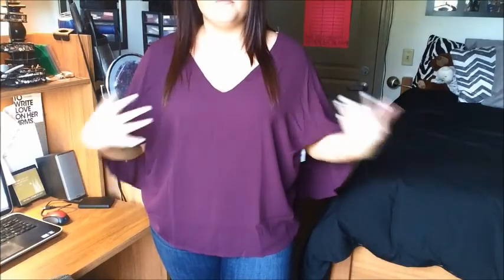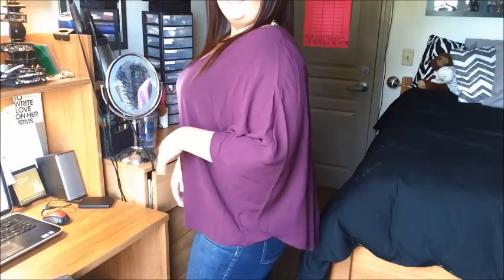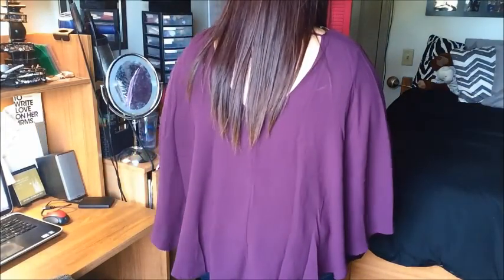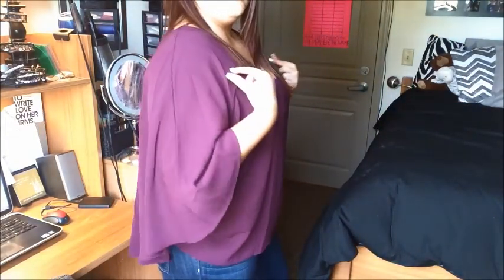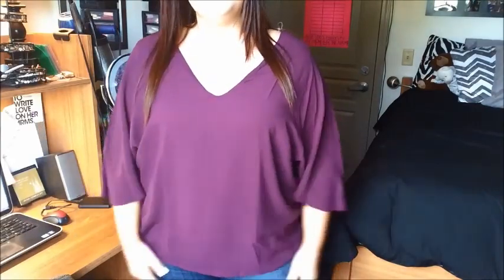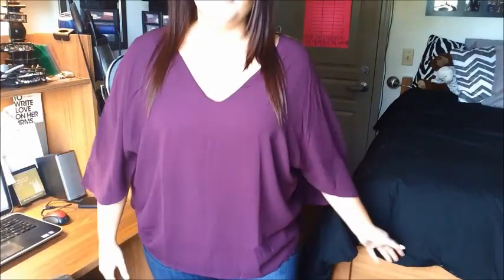It goes down pretty long in the back, and it has a very, very long V in the back as well. I do really, really like this shirt. I love the color — I don't have anything in this color. It's very flowy and I like this deep V here a lot. Obviously maroon is the color of fall.